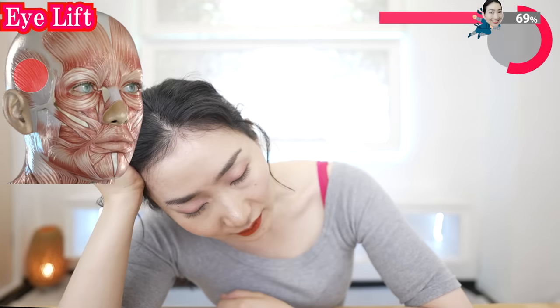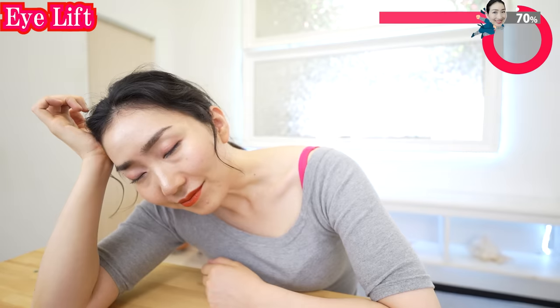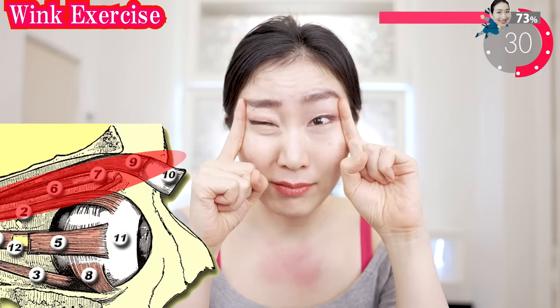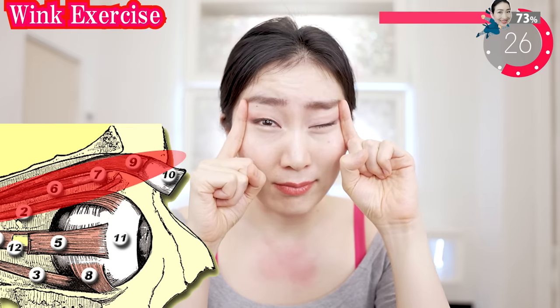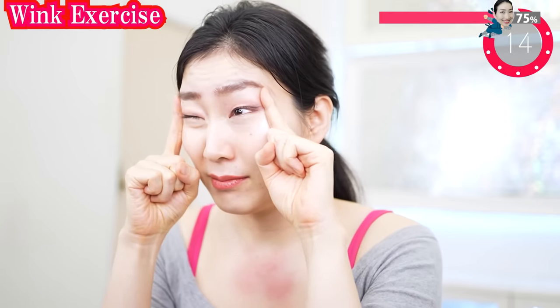And now up here. Put your fingers on here and wink. Your fingers hold under the eyebrows so they don't move. Relax your eyebrows so that you never make wrinkles — only use the muscles of the eyelids. Feel these subtle movements? This works to lift your eyelids.